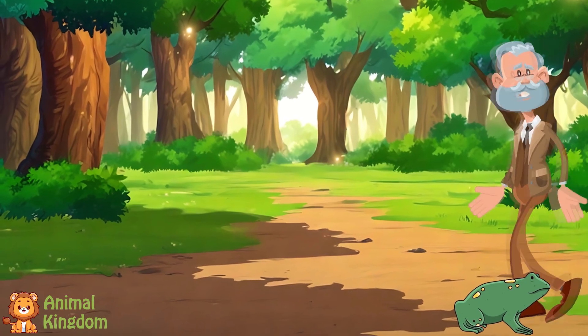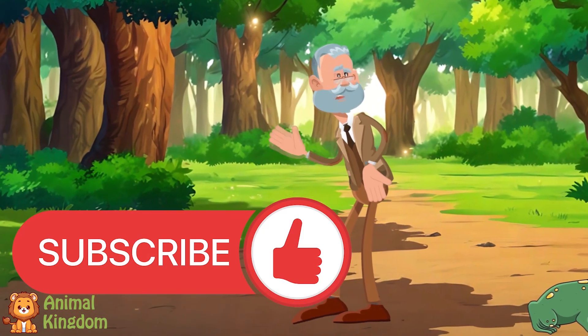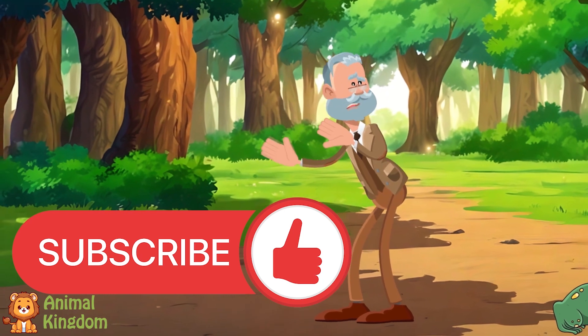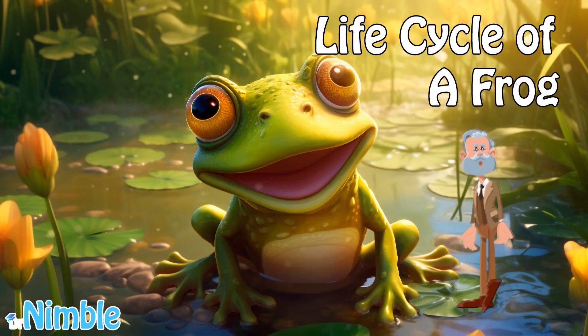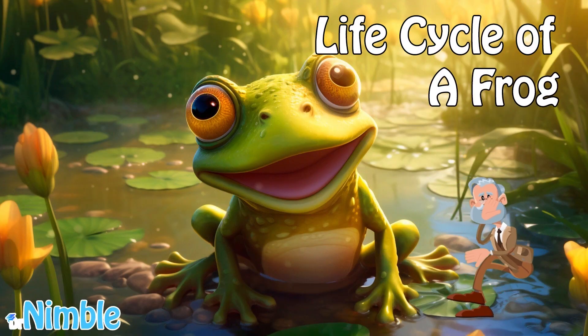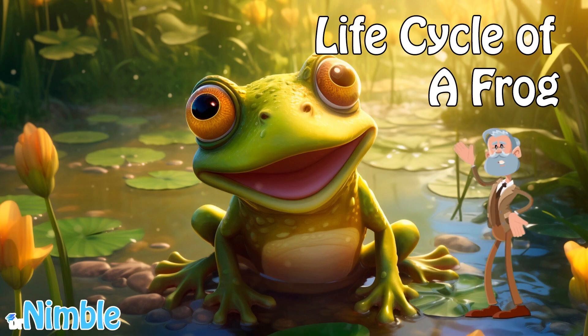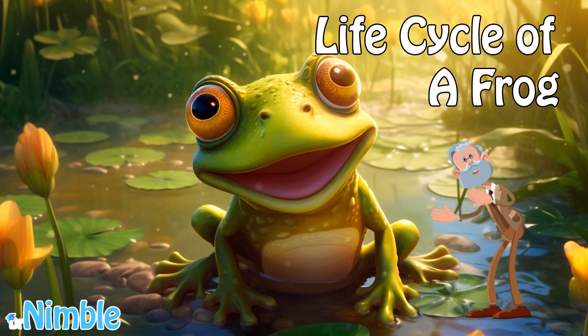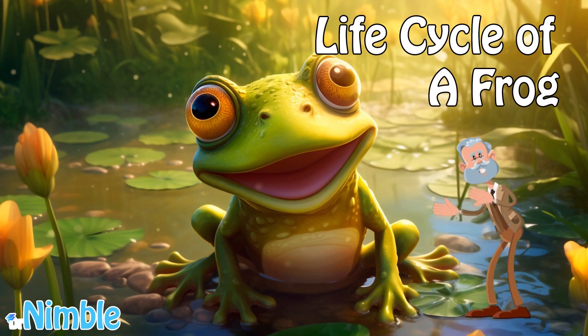If you had fun, make sure to like, subscribe, and click the bell so you don't miss more fun adventures about the amazing animals around us. Okay kids, that's the end of the session today. However, we have a nice song which wraps up everything about what we learned so far. So stay tuned and listen to it. Until next time, bye-bye!